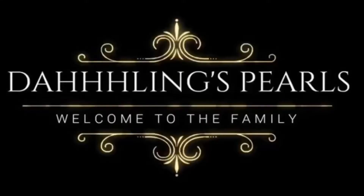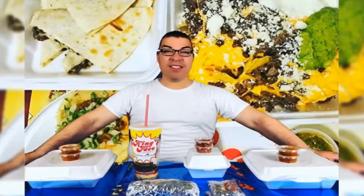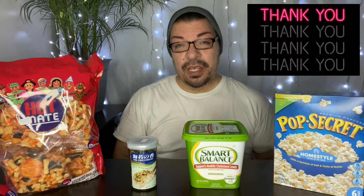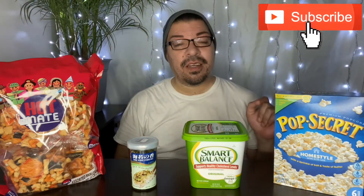My name is Elijah and you're watching Dahlin's Pearls. Hey you all, welcome back to my channel. Before I begin, I just want to say thank you to all the new subscribers that joined Dahlin's Pearls. I hope you continue to stay with me on this journey. If you're watching this for the first time, I hope you consider hitting that subscribe button to be part of the Dahlin family.